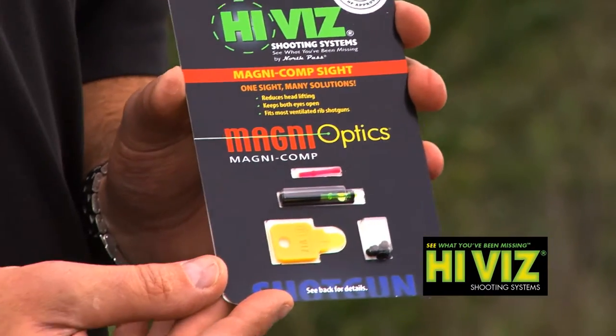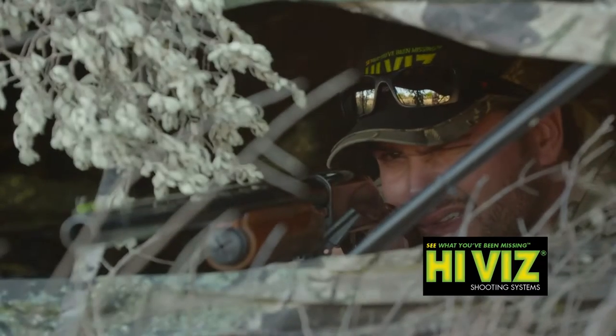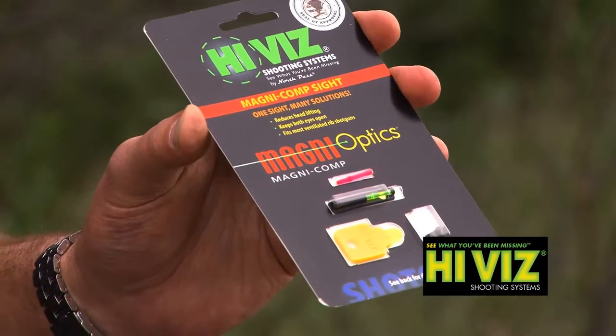Magna Optics from HiViz solves cross-eye dominance problems. Uniquely designed to force the shooter to sight with the correct eye, Magna Optics can be a game changer for shooters faced with cross-eye dominance challenges.